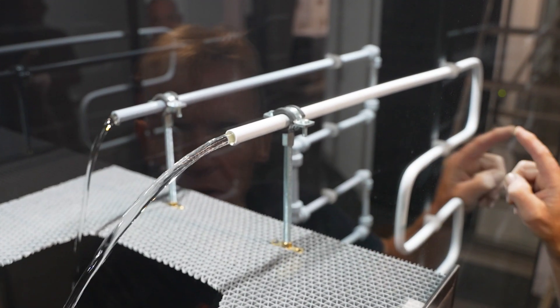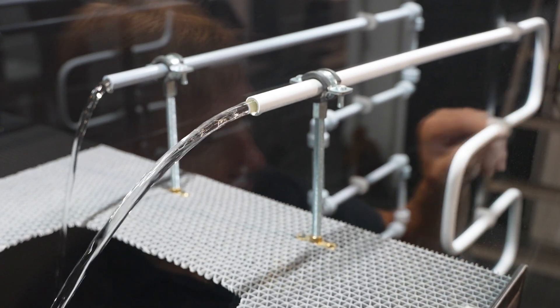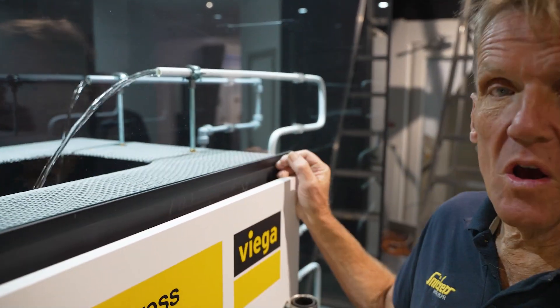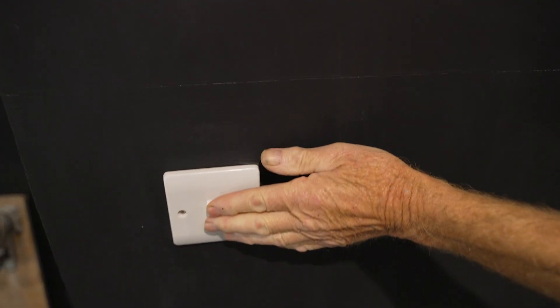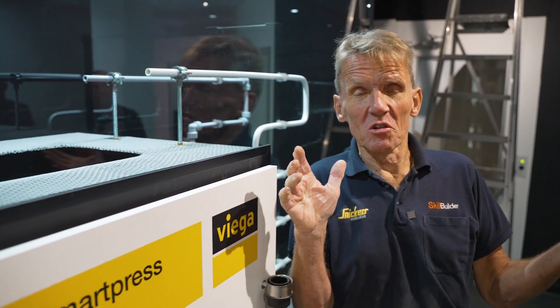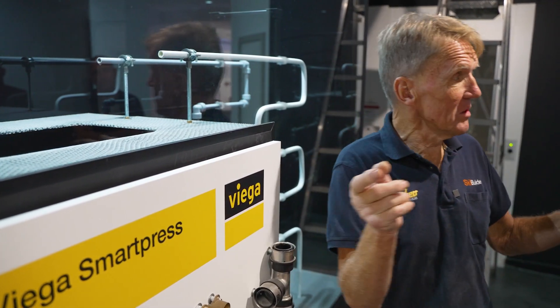So if people are talking about having a low flow on their shower and they're talking about water pressure, sometimes you just need to look at the way it's been piped up and that will give you the answer.